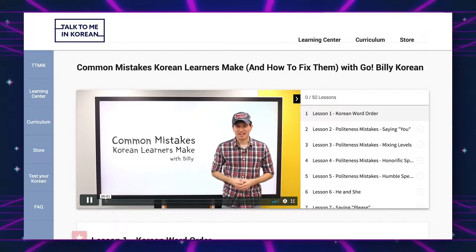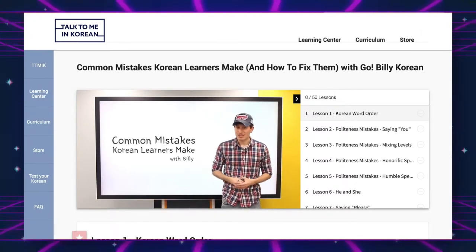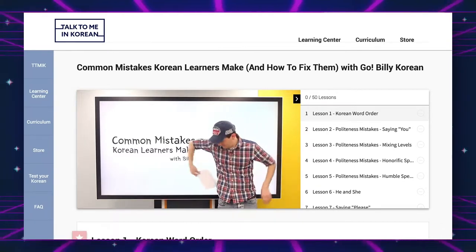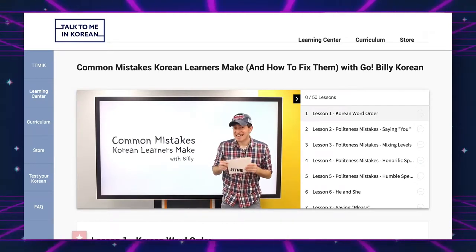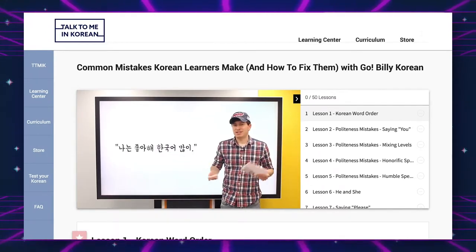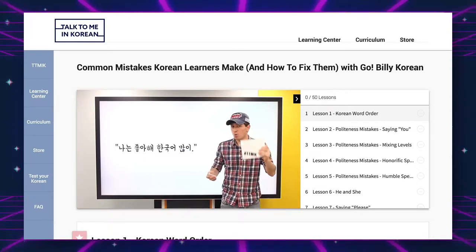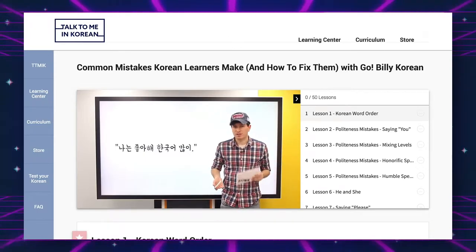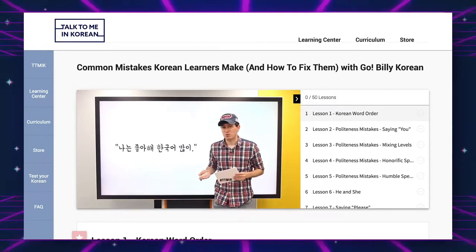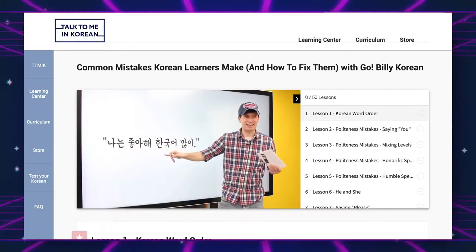The next one is Common Mistakes Korean Learners Make and How to Fix Them with Go Billy Korean. It was a collaboration video series and I've listened to a few of them. They're helpful because now when I hear certain things I think 'oh, that's probably not correct.' It's not so much that I've made these mistakes yet since I haven't spoken or learned far enough, but it's good to know so I can avoid them. The videos are about four or five minutes each — bite-sized things I can watch on my lunch break.